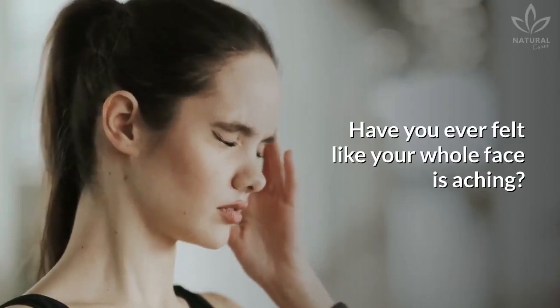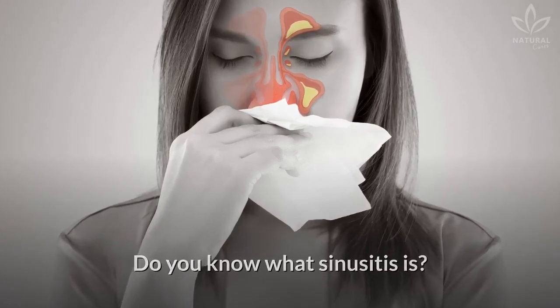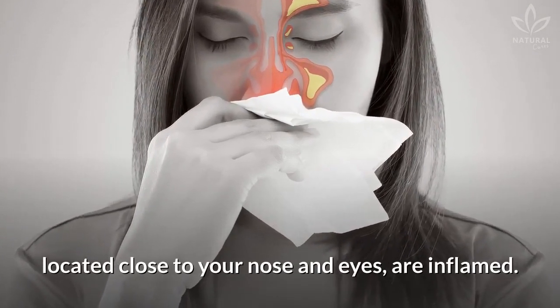Have you ever felt like your whole face is aching? It may be sinusitis. Do you know what sinusitis is? It's when your sinuses, located close to your nose and eyes, are inflamed.